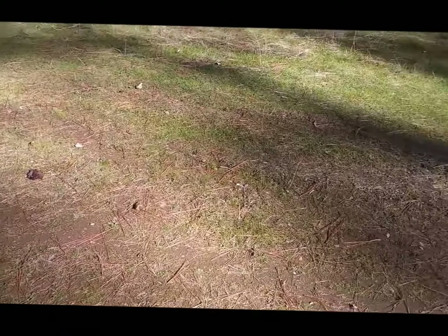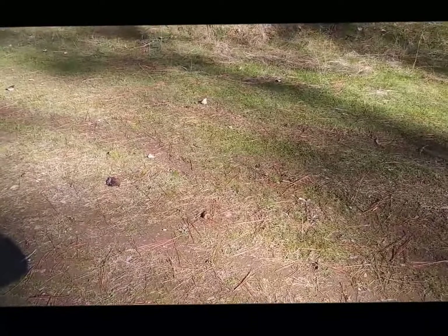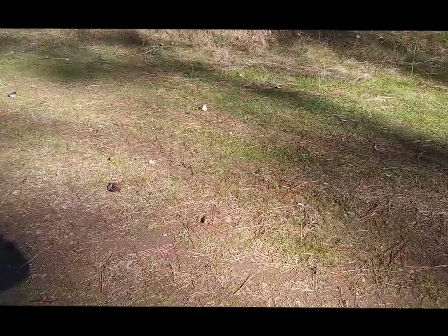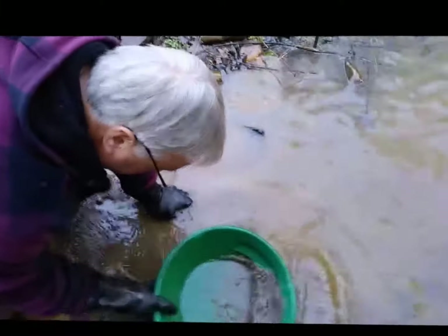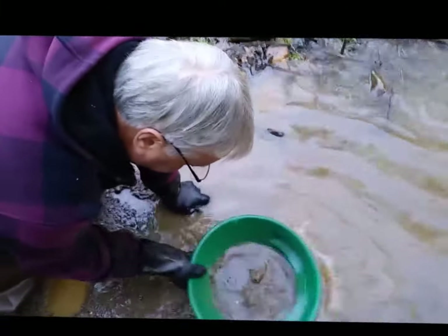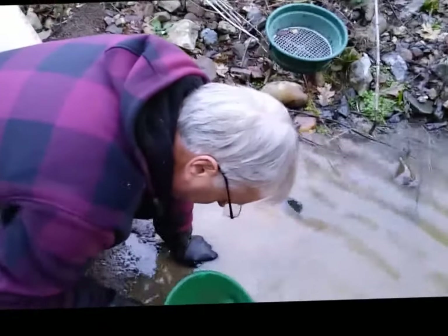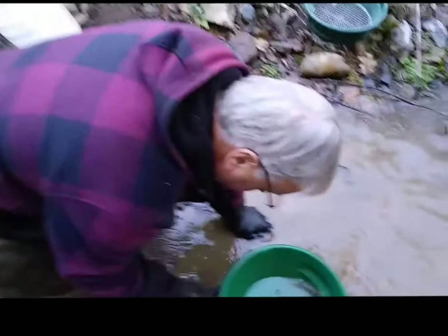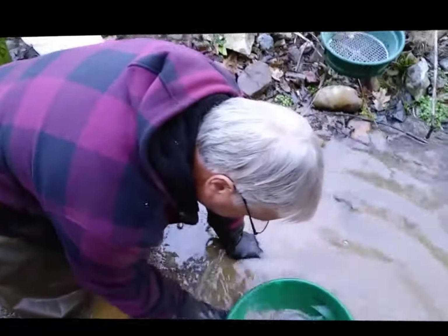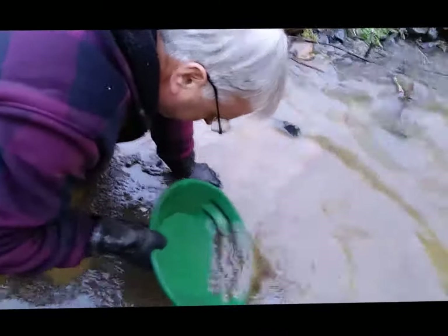I'm going to cruise back down and see if I can catch a couple of the other people that are working here and see what kind of gold they're getting. Basically, we're watching Jeff pan out here. Jeff had a nice little setup with a trommel slash high banker, and he was moving some dirt, so it will be interesting to see how his cleanup looks.